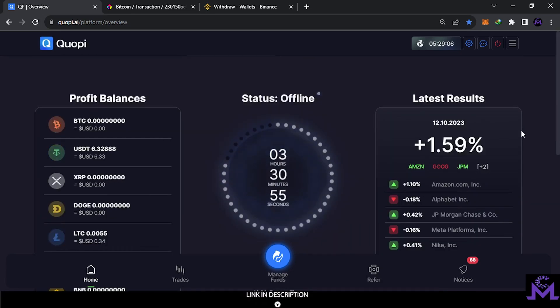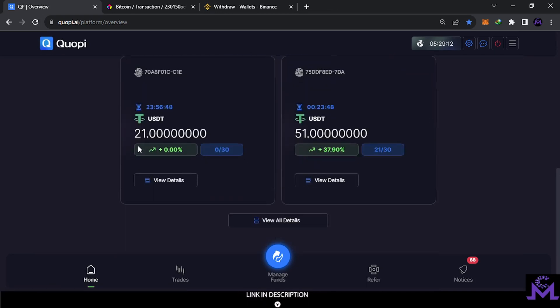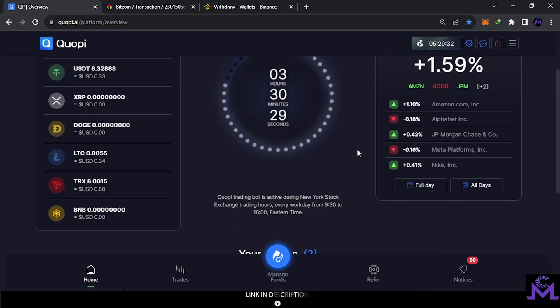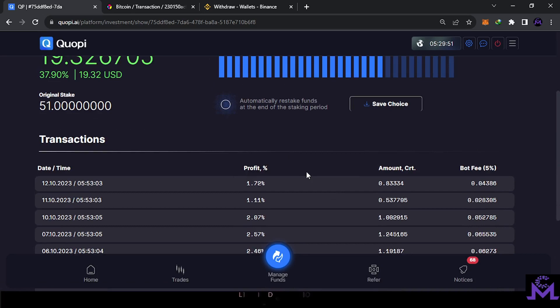Everything you earn in the previous day, you receive the next day. As you can see, it's working now. Even if I sent more than $20, I received it in the account. Now you've seen me withdrawing and depositing from the website. The website trades on Amazon, Google, and JP Morgan. They do all the hard work and you just keep claiming and withdrawing. At the end of the cycle — this is a 20-day cycle on a 30-day plan — the $51 will come back to you. You earn every day, and you can withdraw daily as long as you reach the $2 minimum withdrawal.